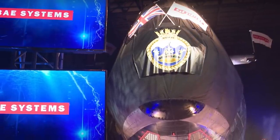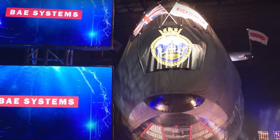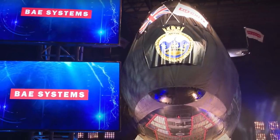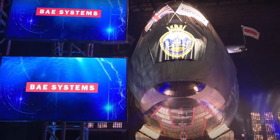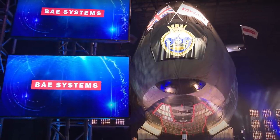Earlier this year, HMS Audacious, the 4th boat in the class, left Barrow for her operational base at Her Majesty's Naval Base Clyde in Faslane. In this video, Defense Updates analyzes how powerful Britain's latest Astute class hunter-killer submarine HMS Anson is.